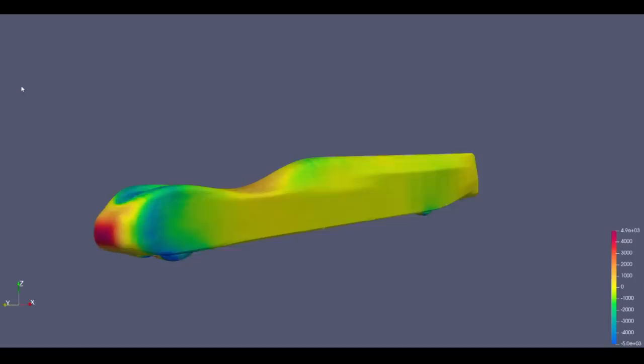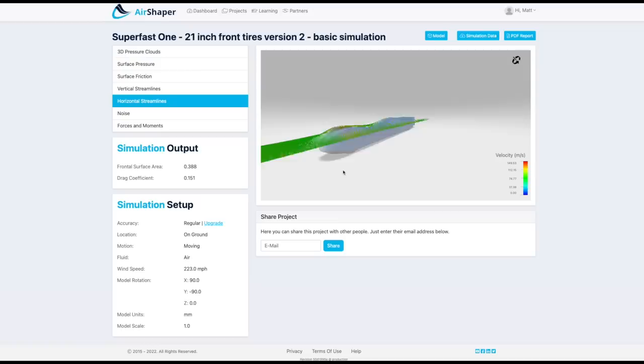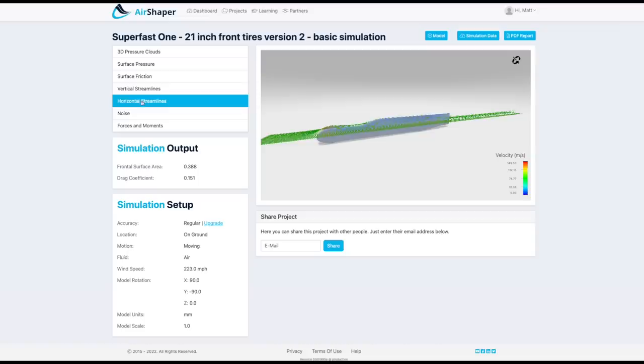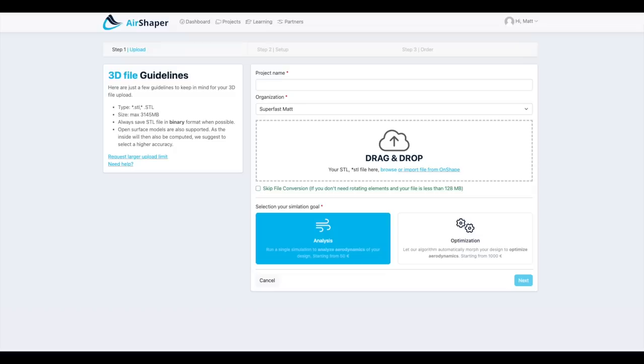Fortunately, there are alternatives for the likes of you and me. I've been using AirShaper. It's nice because the setup is simple, you don't need $30,000 in software, and they do all the intense computation on their side. Full disclosure, they let me run these analyses at no cost, but I do like it. It gives results in line with my experience, it helped to weigh certain decisions, and it gave me some great ideas for design directions.